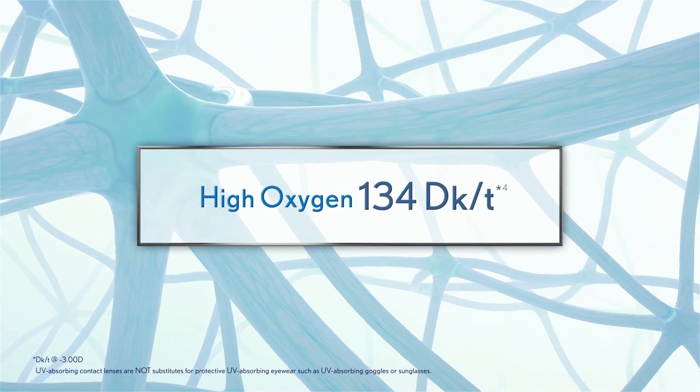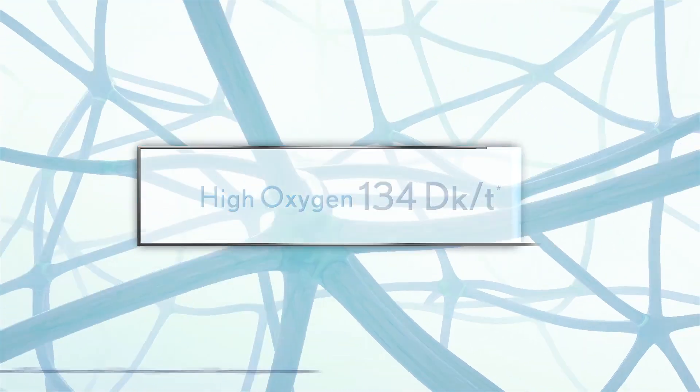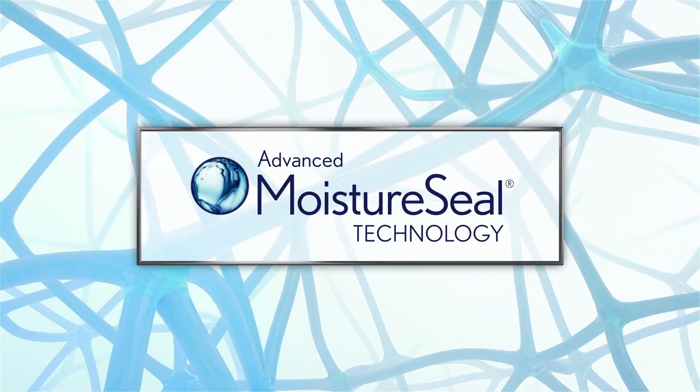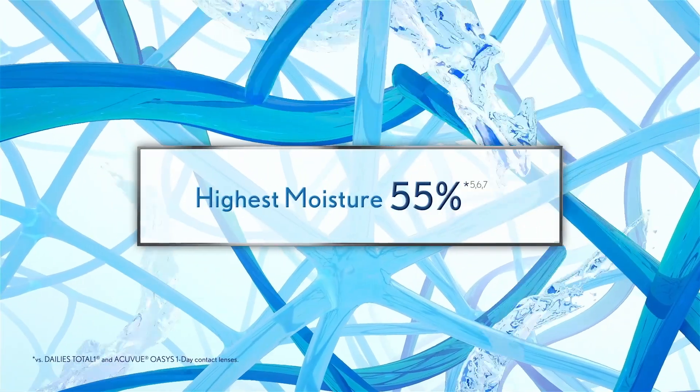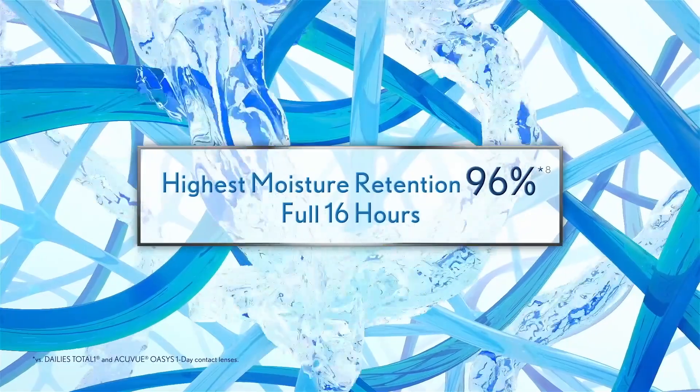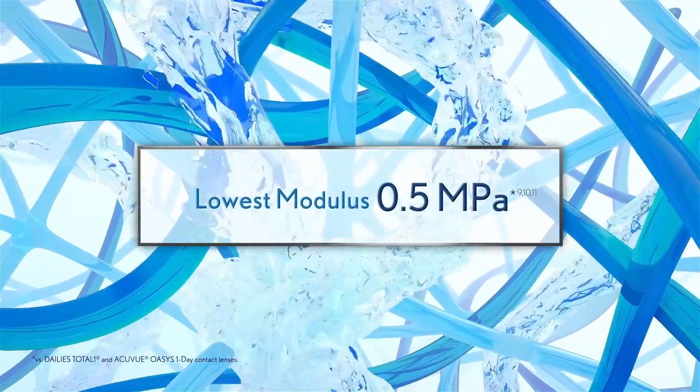This next-generation lens material starts with a highly breathable silicone backbone and UV protection. Advanced Moisture Seal technology adds enhanced wetting agents, including the water-loving polymer PVP that grows around and throughout the silicone backbone, delivering the highest moisture content, highest moisture retention, and lowest modulus among leading silicone hydrogel daily disposable lenses.